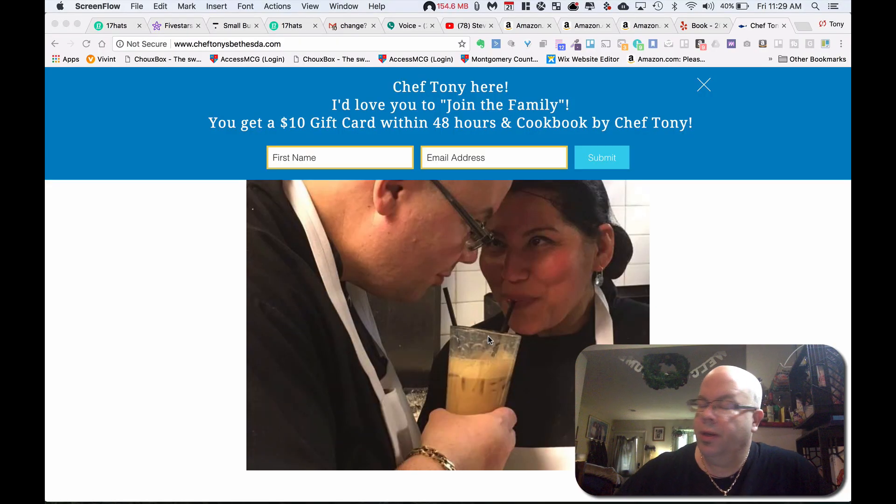Hey guys, what's happening? Chef Tony here. I'm at home and I'm recording this quick video to show you a product that I've gotten involved with in terms of being a customer. Who knows, I might be involved with it one day as a partner. It's a really cool product called Pop Menu.